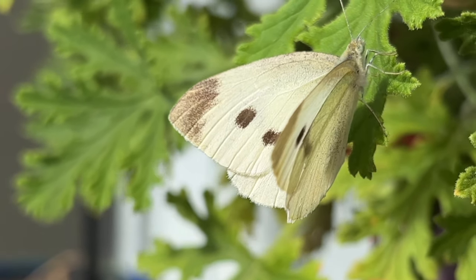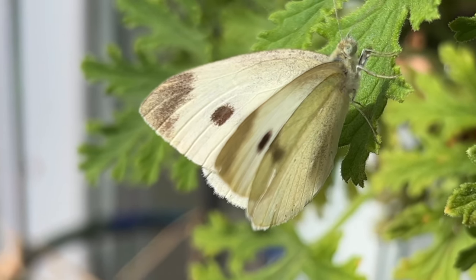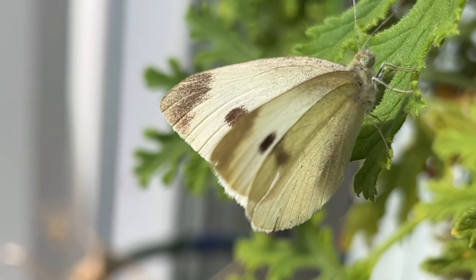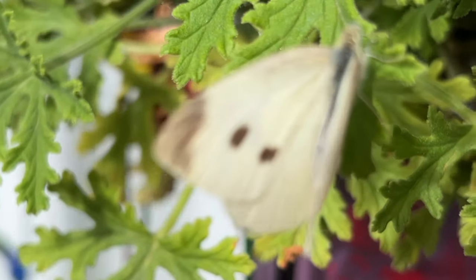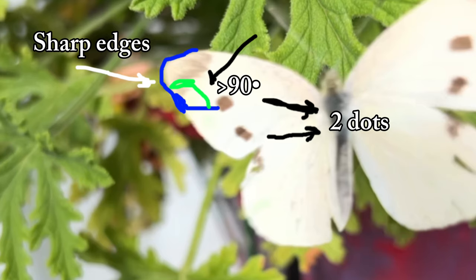These butterflies belong to the genus Pieris, and the species Rappai. They are usually quite reactive and easily startled, which is why I found it so surprising that this one in particular didn't have any problem with me filming it. That isn't the case — I was most of the time only four to five centimeters away from this friendly chap.